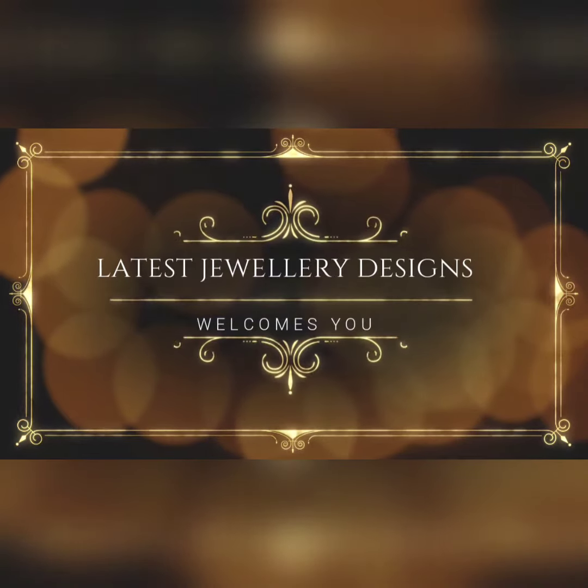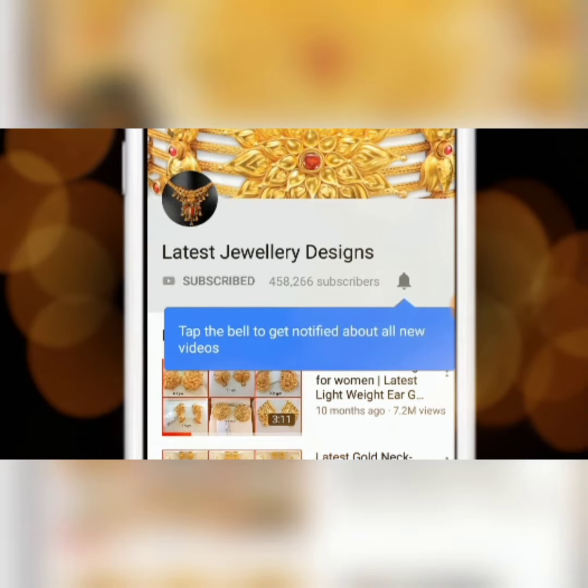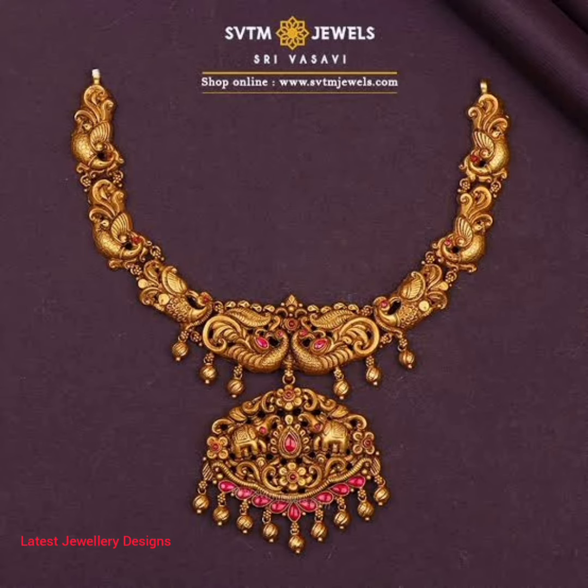For amazing jewelry designs and seller info, subscribe to Latest Jewelry Designs and press the bell icon for more updates. Hi friends, today we will be looking at antique gold short necklace designs.